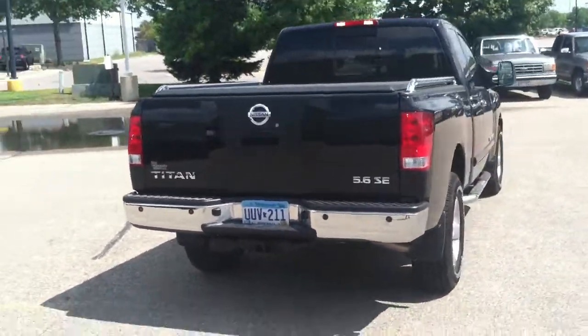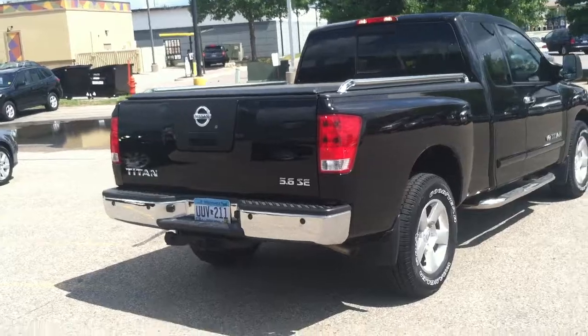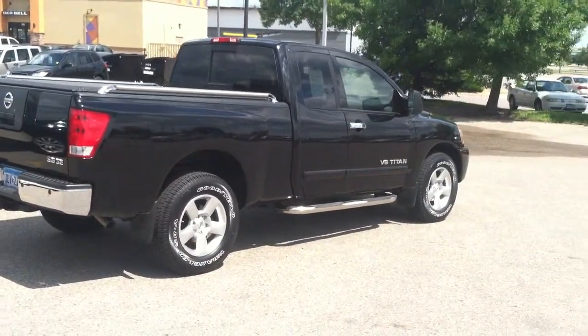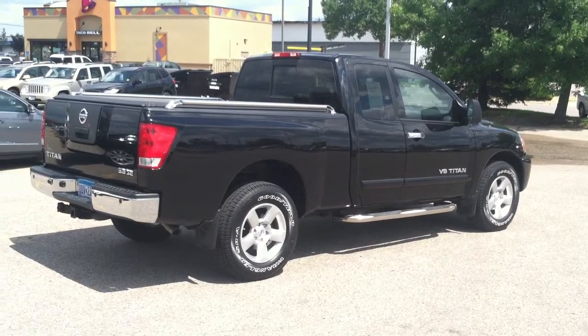Factory tow package. Tabs are even good for several more months. Very nice looking truck — soft tonneau cover, bed rails, running boards. The accessories are already in place.